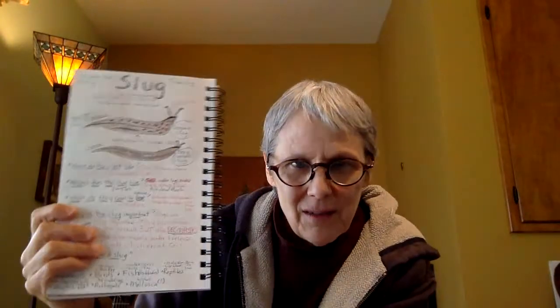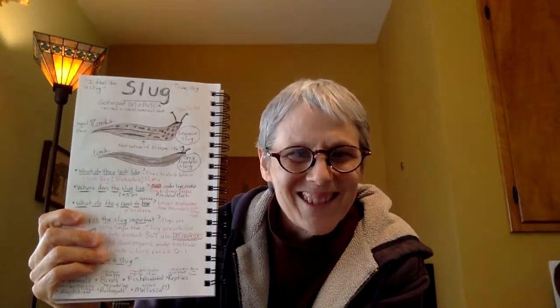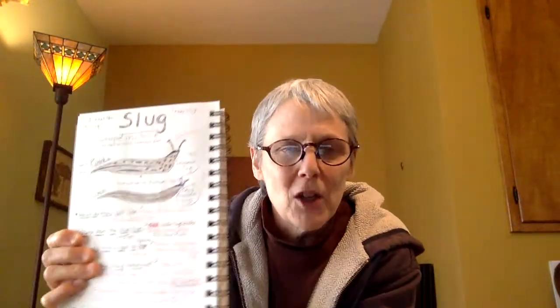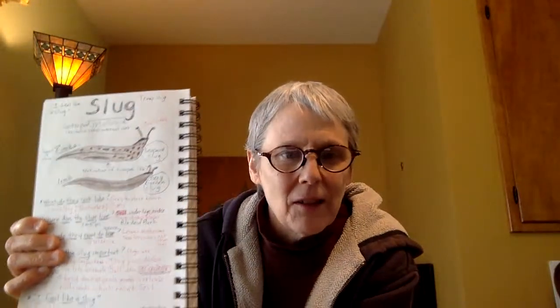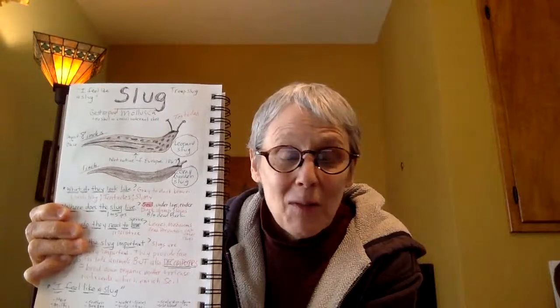See how even the slugs can be different? I forgot to tell you something else about the slug. You may know because you may have already seen a slug before. They're very slimy. Slugs are very slimy.